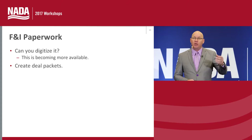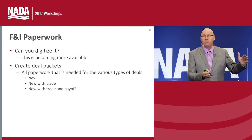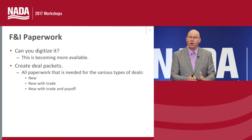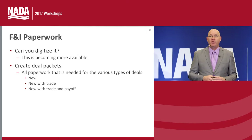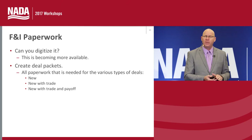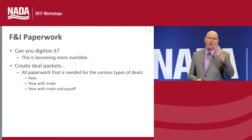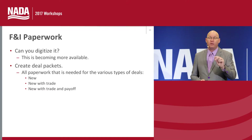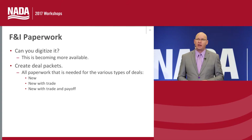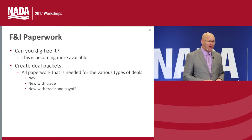For example, have all the paperwork for a new vehicle with a trade and a payoff — keep 10 of those on demand at all times. Have 10 new cars without a trade. Do the same for used vehicles, because a pre-owned or demo vehicle will need an as-is buyer's guide. This does a couple of things: it makes the transaction go faster, and it helps reduce the likelihood of missing an important piece of documentation for deal funding or payroll. Put deal packets together and have 10 on demand at all times — it makes your life a lot easier.